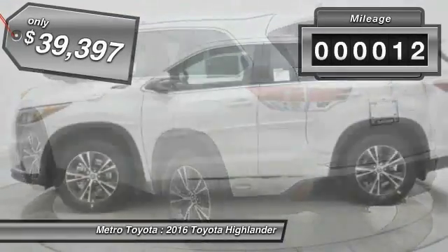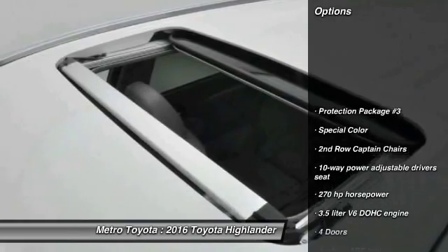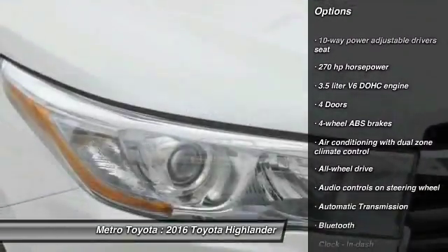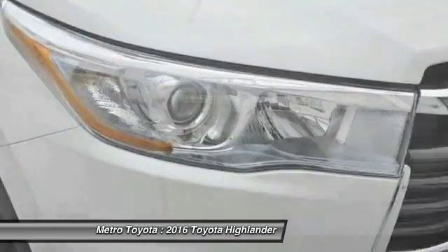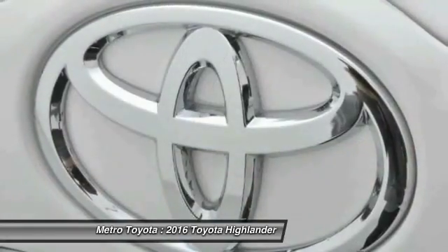This vehicle has less than 100 miles. Here are some of this vehicle's great options: navigation system, stability control, all-wheel drive, traction control, Bluetooth, automatic transmission, driver airbag, cruise control, trip computer, power windows.